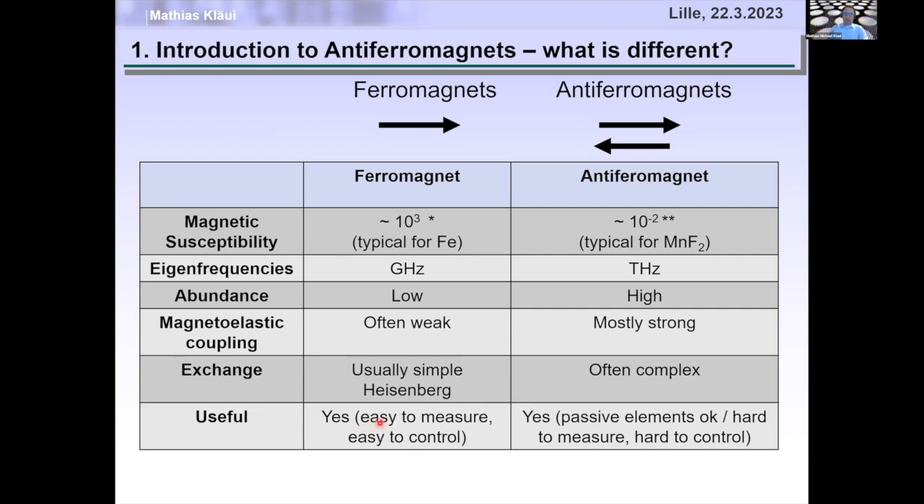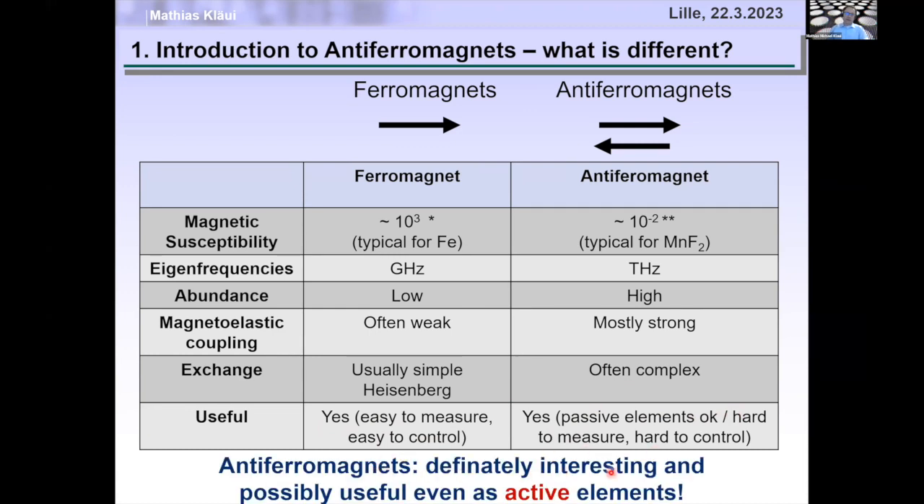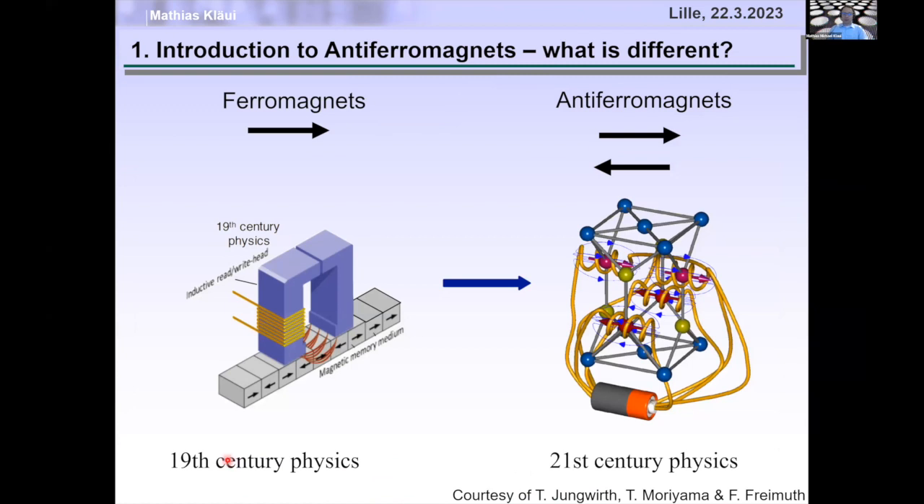Ferromagnets are useful in sensors and memory because they're easy to measure and easy to control. However, antiferromagnets are currently used only as passive elements in exchange bias of hard drive heads, because they're hard to measure and hard to control. Antiferromagnets are definitely interesting and possibly useful even as active elements, if we can actually measure and control them. The key take-home message: ferromagnets are manipulated by Oersted fields — 19th century physics — while antiferromagnets can be manipulated by staggered Néel spin-orbit torques, which is 21st century physics.